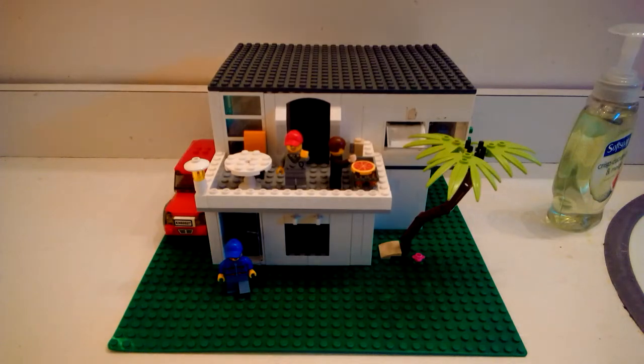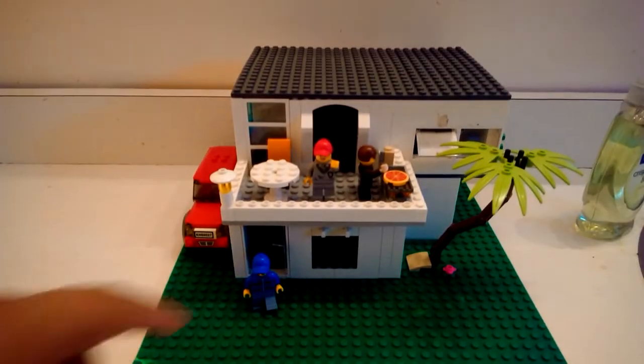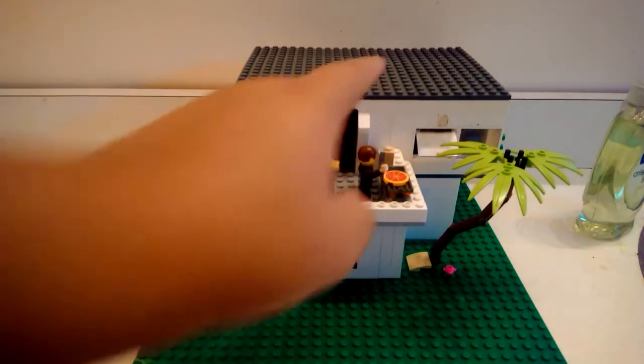Hi guys, King Bricks. Today I'm giving you a video of my custom Lego house. I have three minifigures: a dad, a wife, and a son.